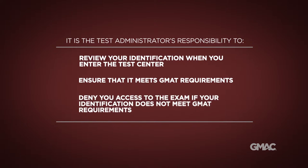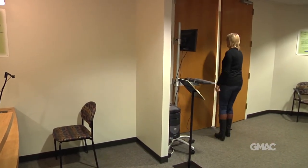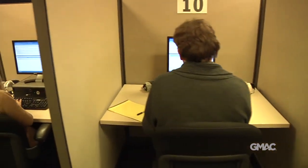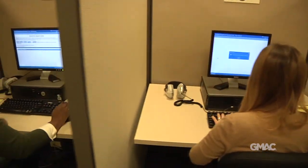If you are denied entry to the testing room because your identification is not acceptable, your test fee will not be refunded. And if you still wish to take the GMAT exam, you will need to pay the fee again. Our strict ID requirements are designed to ensure a fair testing experience for everyone who wants to take the GMAT exam.